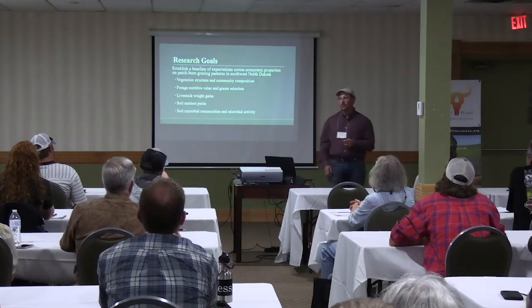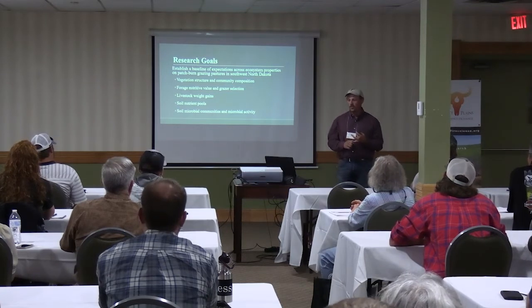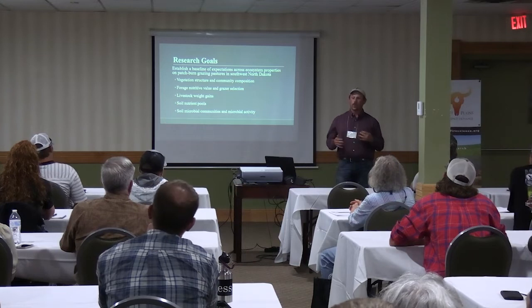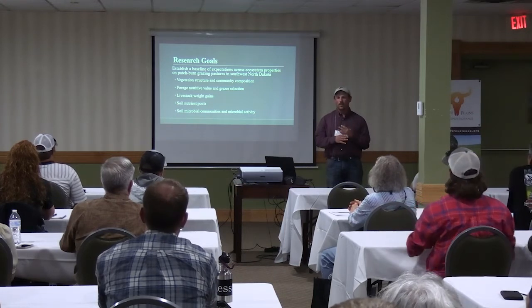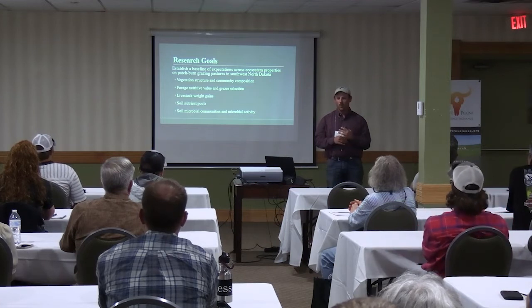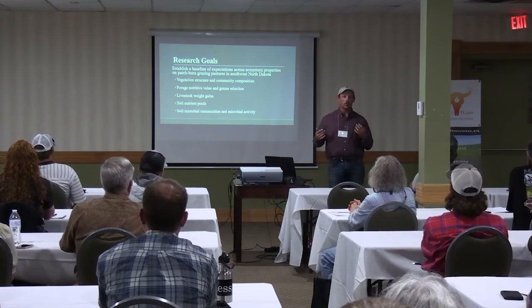Our main research goal was to get a baseline — people said you can't do patchburn grazing in North Dakota, and our response was: well, did you try? That was our thing at the Kintz Center: if somebody wanted to try this, what would it look like? We did a four-patch pasture burn cycle and over time tracked how it compared to other parts of the Great Plains where patchburn grazing has been done.